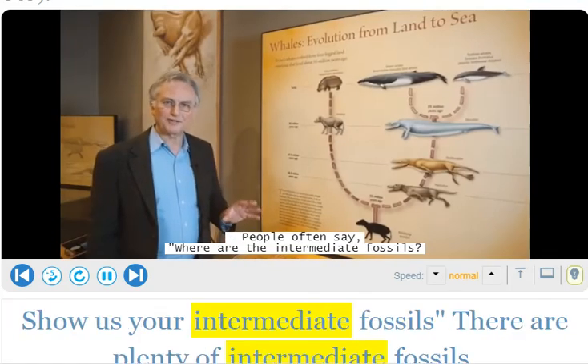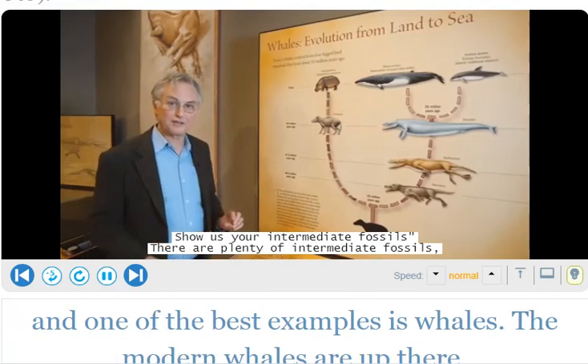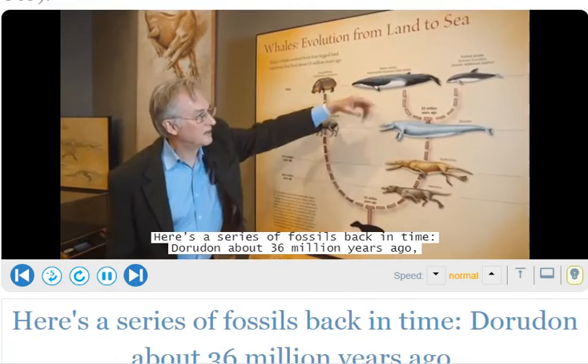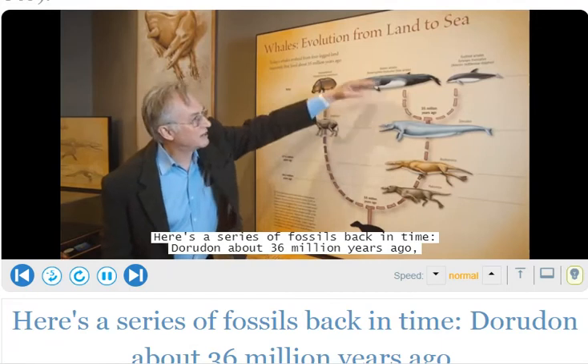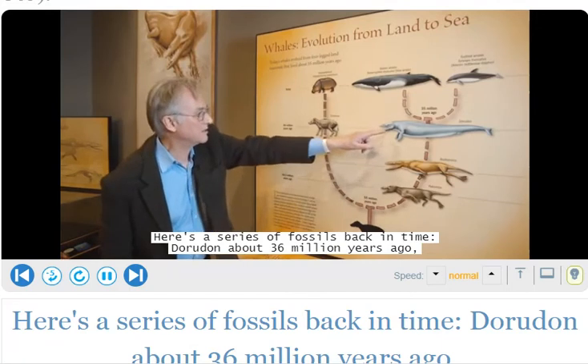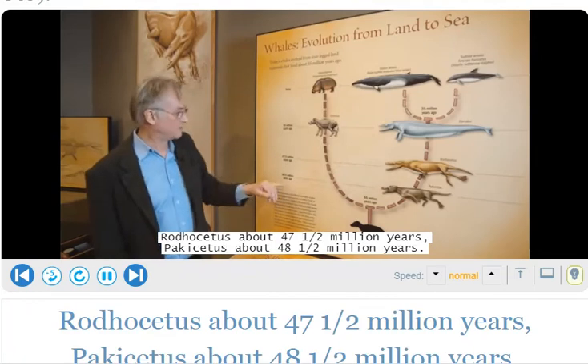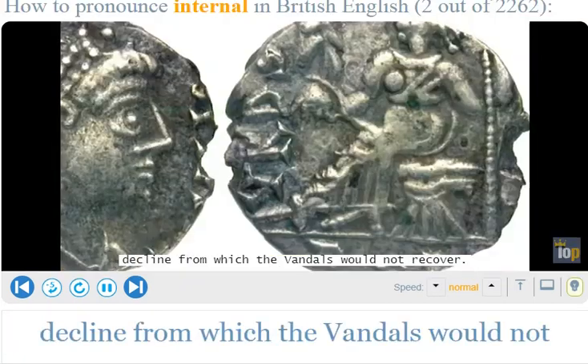People often say: where are the intermediate fossils? Show us your intermediate fossils. There are plenty of intermediate fossils, and one of the best examples is whales. Modern whales are up here; here's a series of fossils back in time — Dorudon about 36 million years ago, Rodhocetus about 47.5 million years, Pakicetus about 48.5 million years.